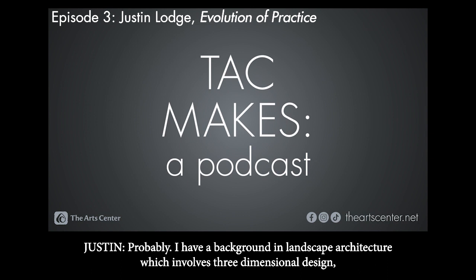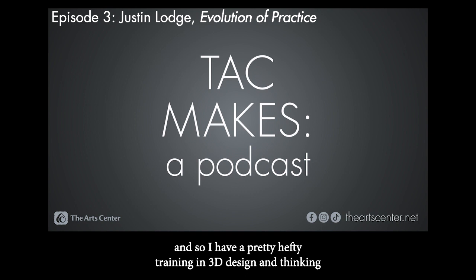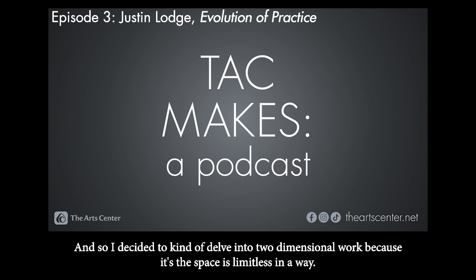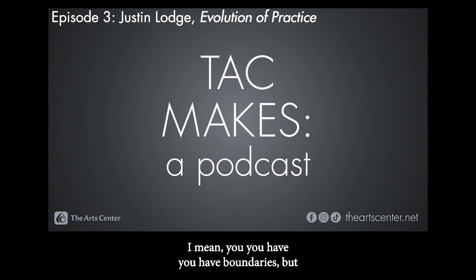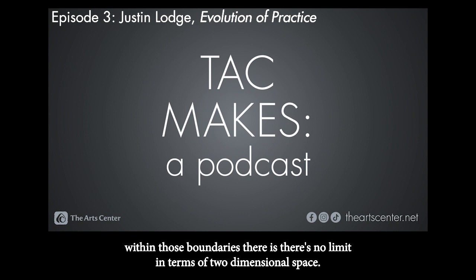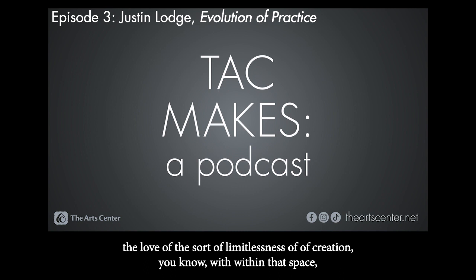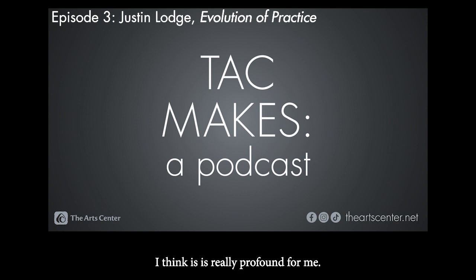I have a background in landscape architecture, which involves three-dimensional design, so I have pretty hefty training in 3D design and thinking spatially. Before that I was making spatial installations. I got to a point as a designer where the artistic and creative aspect wasn't being fulfilled, so I decided to delve into two-dimensional work, because the space is limitless in a way — you have boundaries, but within those boundaries there's no limit in two-dimensional space. As I got back into 2D art, probably almost twenty years ago, the love of that limitlessness of creation within that space is really profound for me.